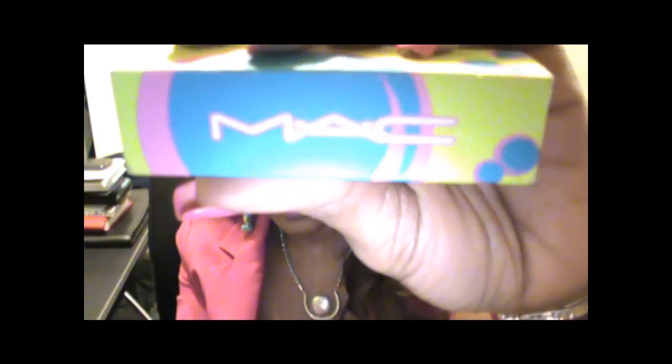Another thing I picked up from their collection was this lipstick, and this lipstick is called Dish It Up. It's a gorgeous mauvy-purple color. Kind of reminded me of Up The Amp, but I really love this shade — I had to have it. And I also want to go back and get Up The Amp, but that'll be on my next shopping trip to the MAC counter.